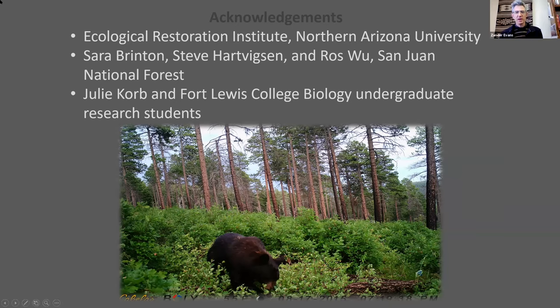Thank you, Mike. Matt, we want to bring you into the conversation here. Do you want to share any photos or should we use Mike's as a backdrop? I've got some slides, so we can just jump to mine.